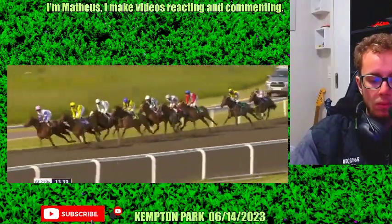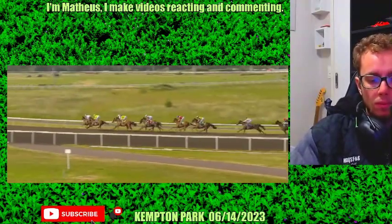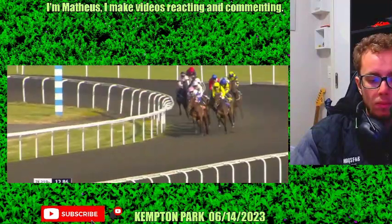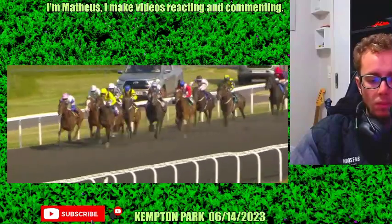They're going to be swinging for home very shortly — three and a half furlongs just over left to go. And it's La Isla Mujeres, who's been on the sharp end throughout. She continues to lead by about three quarters of a length. Taraf, who's been her travelling companion throughout the race. Then towards the outer, Albany races in third spot.